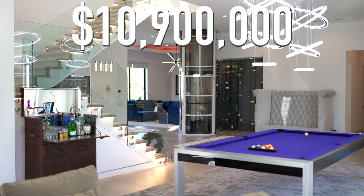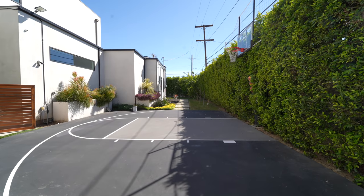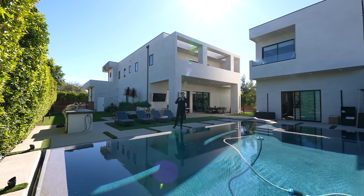This is a $10.9 million modern mansion with an insane private movie theater, basketball court, and we're about to tour the entire property right now. So let's get started.